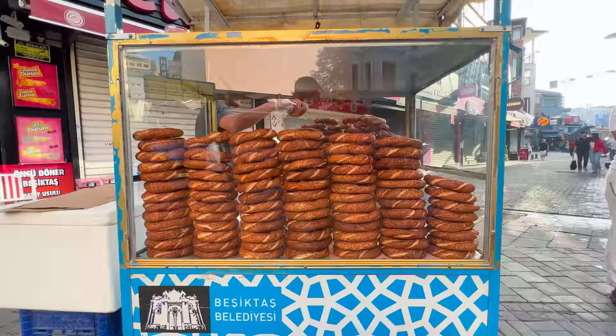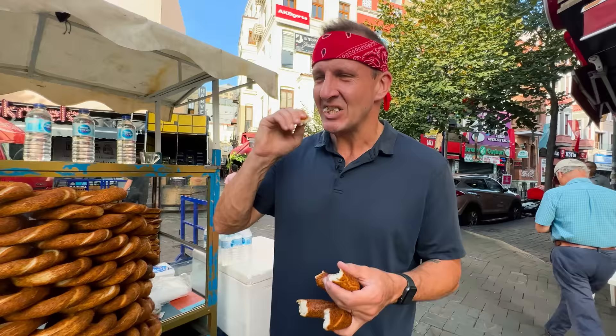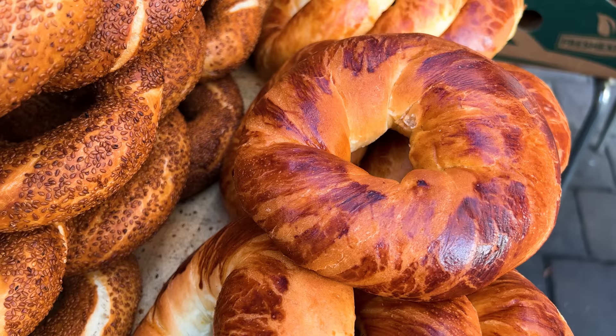This is simit. It's the most ubiquitous street food in the city. Eat it for a snack or grab one for breakfast. Simit is a chewy, ring-shaped bread covered with sesame seeds. The sesame seeds give it a ton of flavor because they're so toasted. Straight bread is great, but I'm looking for something a little more substantial.